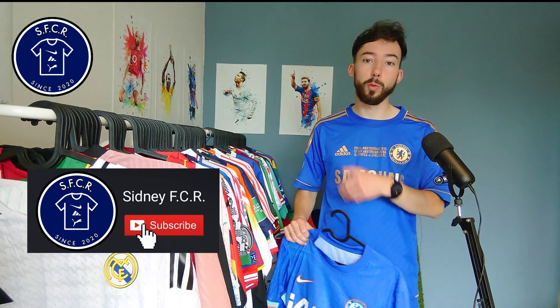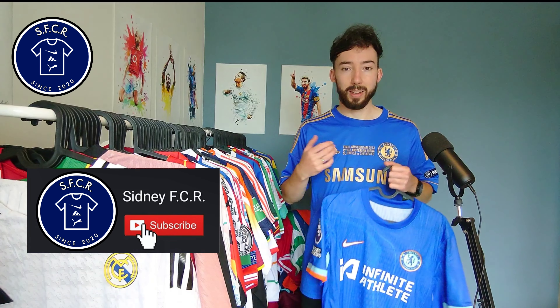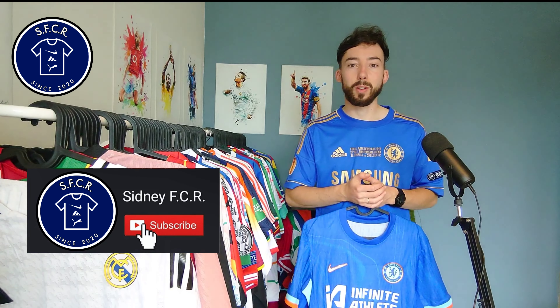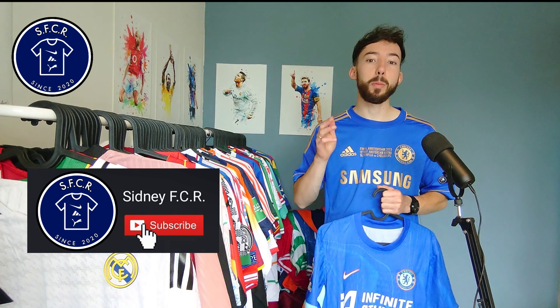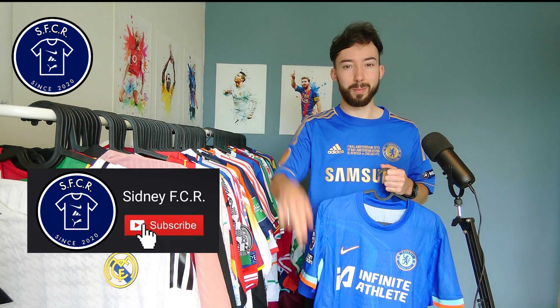Once again, make sure to subscribe to my YouTube channel — I really appreciate it. Let's get this channel to 10k really soon, hopefully in 2025, so contribute to it and subscribe, really appreciate it. In the next clip I'll show you how this jersey fits me. Thanks everyone for watching, see you next time. Bye.